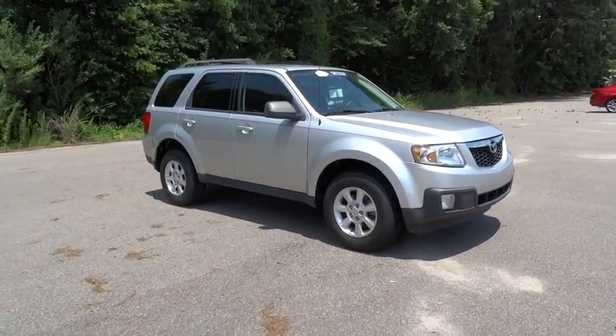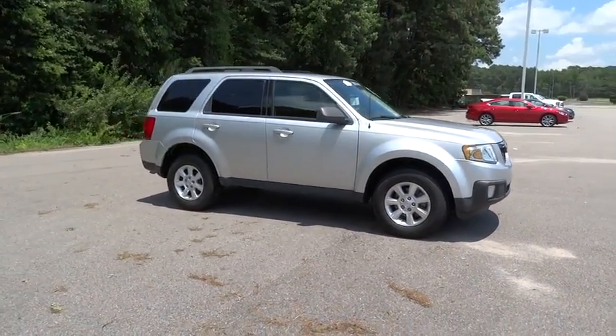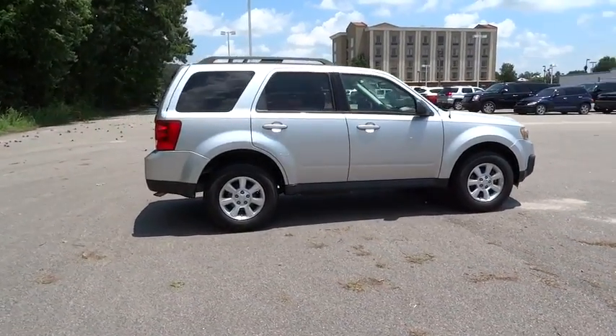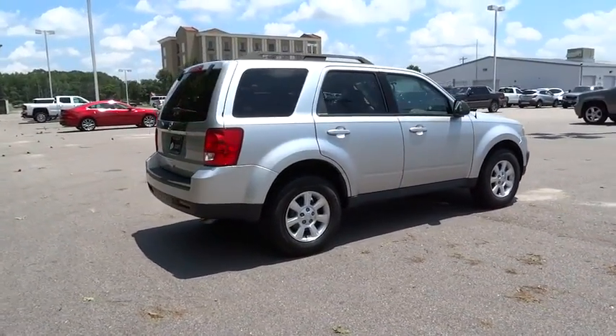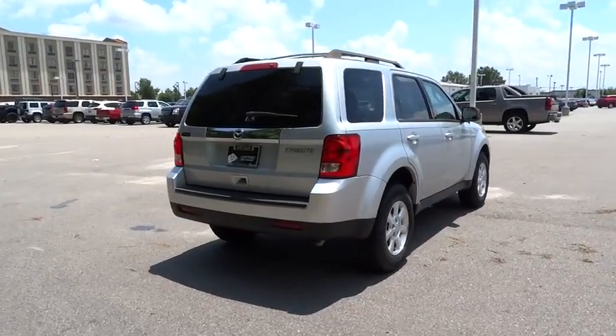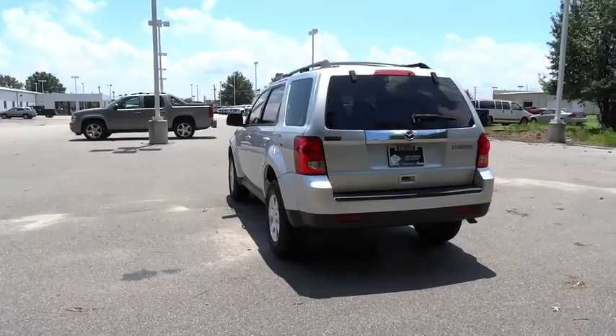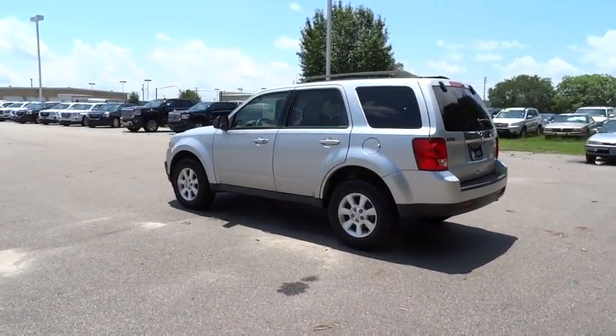The 2010 Mazda Tribute. Rugged enough for the weekend, yet functional for day-to-day, the Mazda Tribute is the answer to the SUV value versatility equation. With its good looks, impressive power, notable fuel economy, and a smooth ride, any way you figure it, the Tribute adds up in your favor.